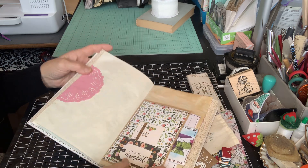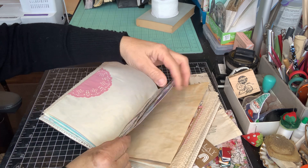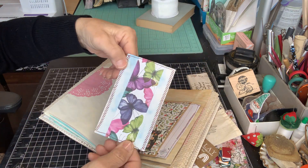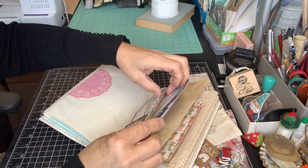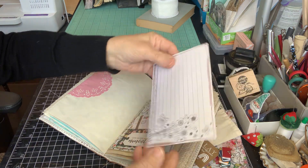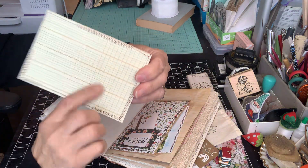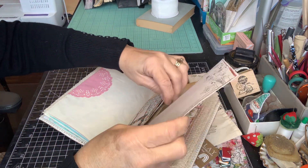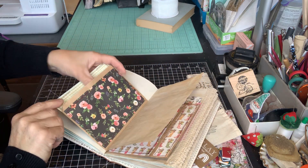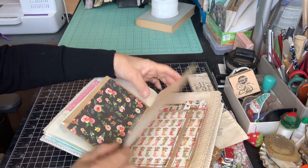Another tuck spot here. A belly band on an index card where you can journal. This was just a scrap piece of paper — didn't know quite what to do with it, but I knew I didn't want to throw it away. As scrappers, right? Another book, a tag here, some book paper — it's column paper. It's a tuck spot, but also a little secret one right here. Coffee dye paper. A lot of sewing, quite a few tuck spots.